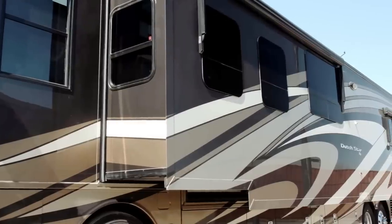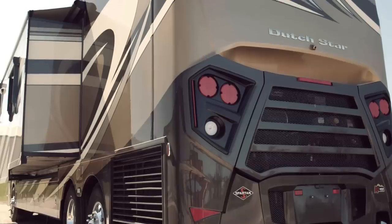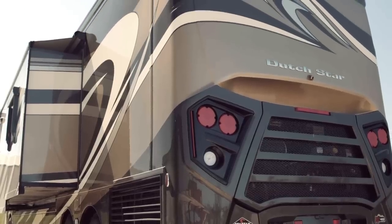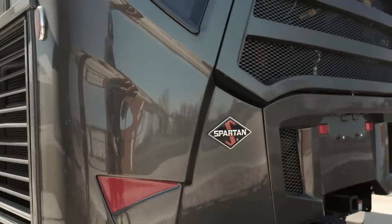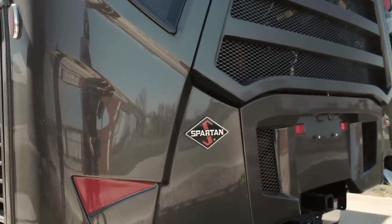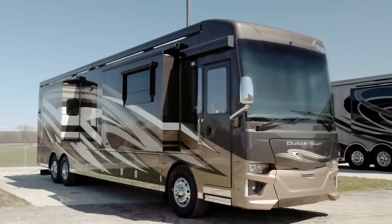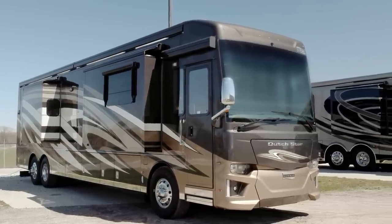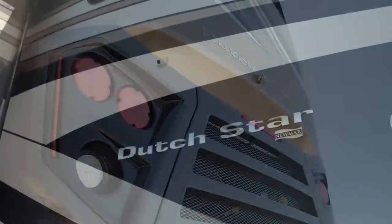Dutch Star is also available with a wheelchair accessible floor plan, the 4311. All 37-foot Dutch Star models are built on a Freightliner XCR chassis with a V-ride rear suspension, while our 40 and 43-foot versions are available on either a Spartan K2 or a Freightliner XCR tag axle chassis. Each one is hand-welded to the Newmar Star Foundation, our exclusive steel superstructure that adds strength to the chassis while delivering a quieter ride, and is powered by a 450 horsepower Cummins diesel engine.